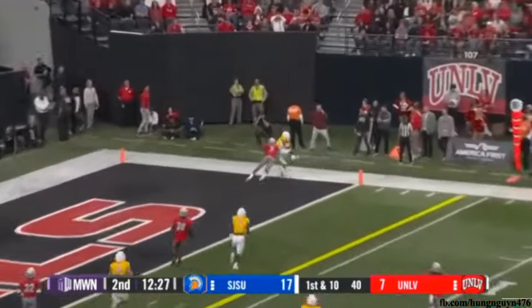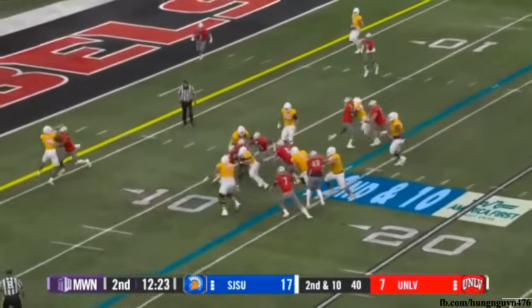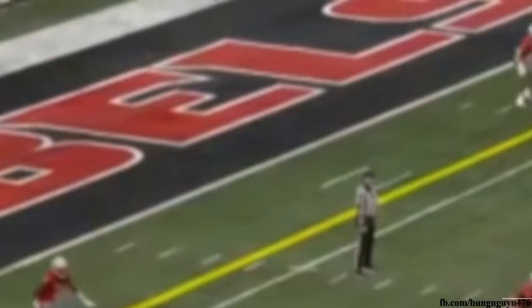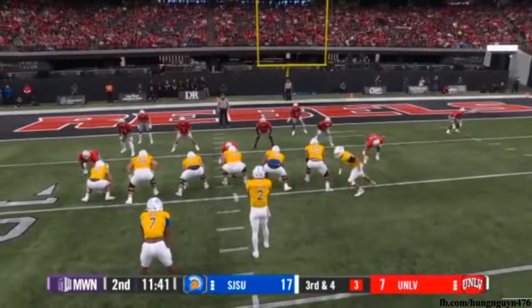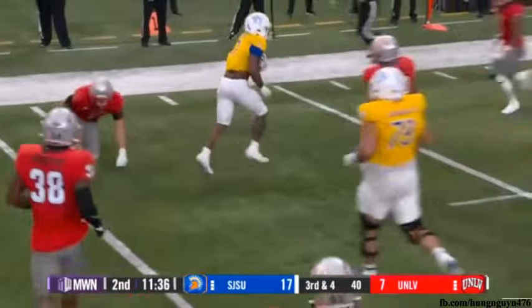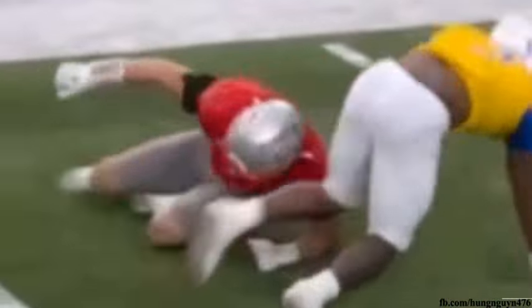The Rebels send the blitz — Cordero fires towards the end zone, it's incomplete. Cordero gives to Robinson again. Robinson pushing the pile inside the 10-yard line. The Rebels blitz again, send six — Cordero finds a man, dropped for a loss. That's a huge third-down stop by Jackson. They'll pull a seven off the board.